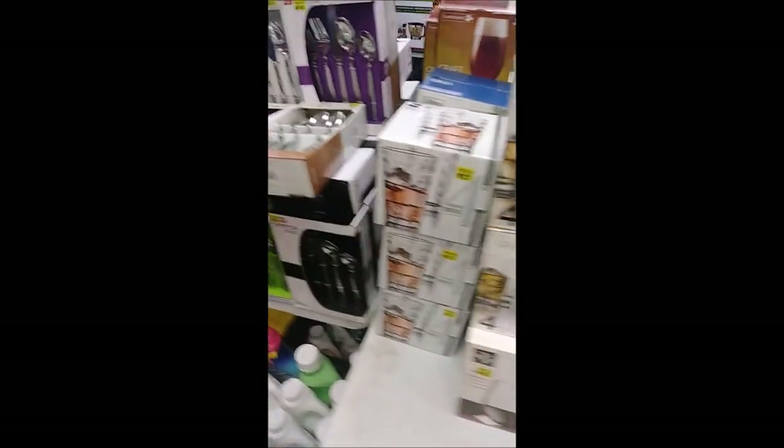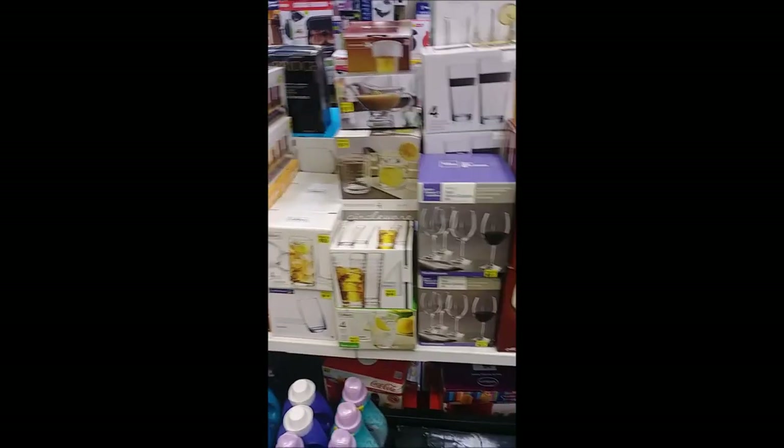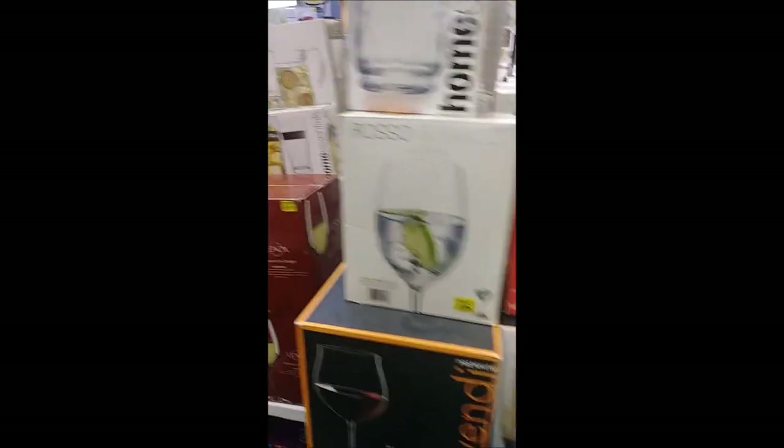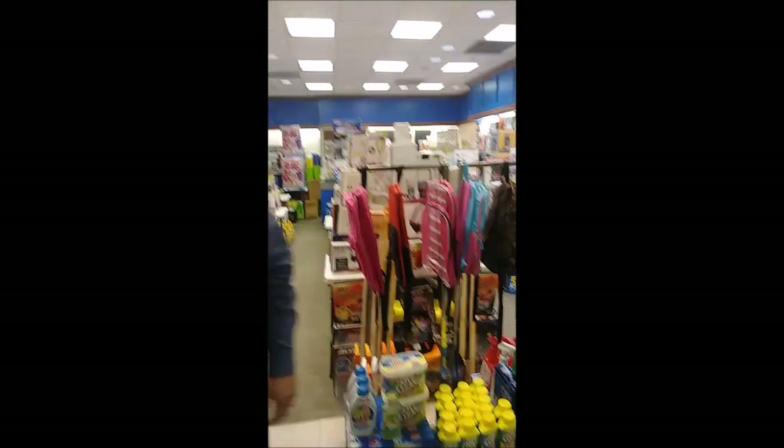This is more of our glassware that we have available. We have plenty of glassware so whatever you might need, we'll probably have it and we'll have it for decent prices too. No need to go to any of those big chain stores because you can come right in, get whatever you need, pay for it, and get out. You don't have to wait in line anywhere.